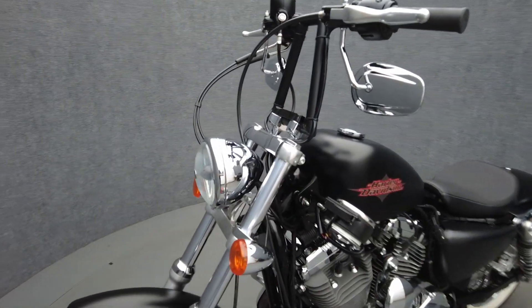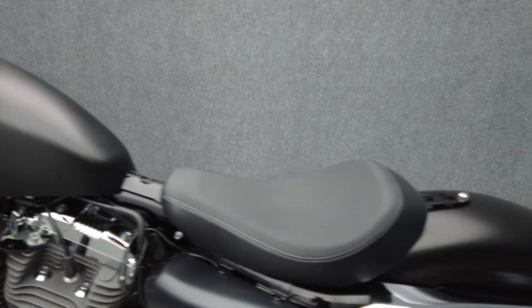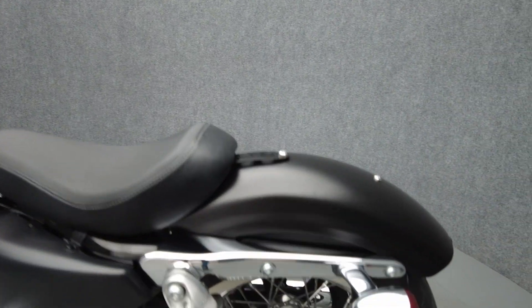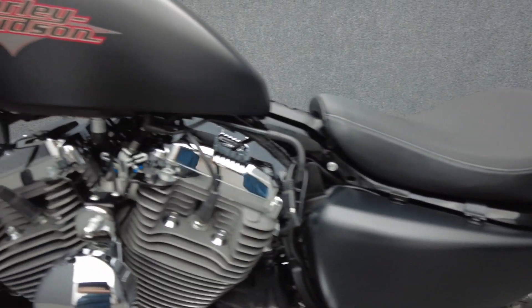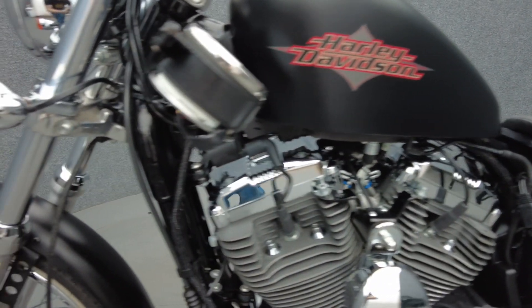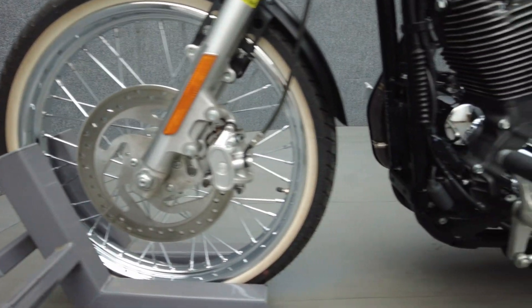To see everything we know about this vehicle, including full mechanical and cosmetic condition reports, the service repair order, high-resolution photos, and more, please visit the listing on our website. We have also purchased the Cyclechecks vehicle history report. You can view this report by clicking the link on the right side of the video.